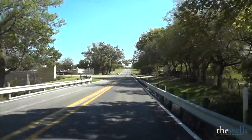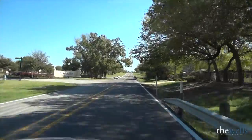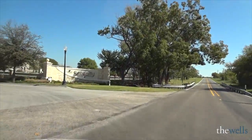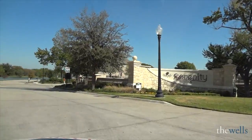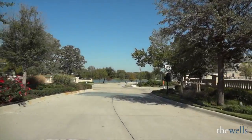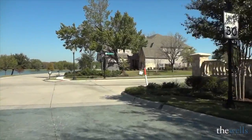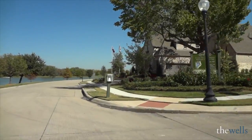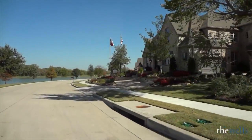Brent Wells here, and I'm going to take you on a driving tour through one of my favorite communities in McKinney — it's Serenity. As we turn into Serenity, the stonework is beautiful and it encompasses both sides of the entryway. You can't see it on the left, but it's gorgeous. The model homes will be coming up on our right, and the stocked fishing pond is on the left.